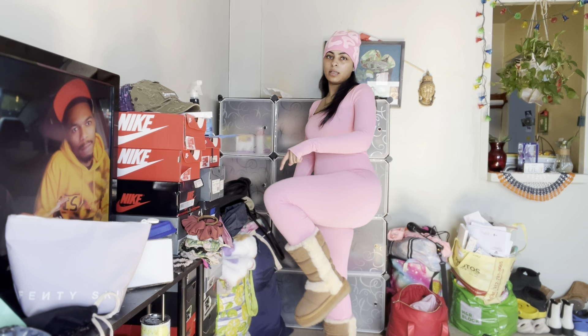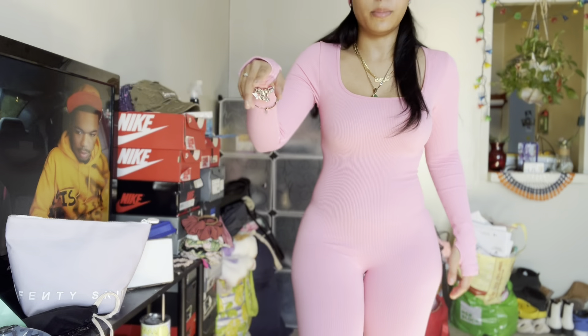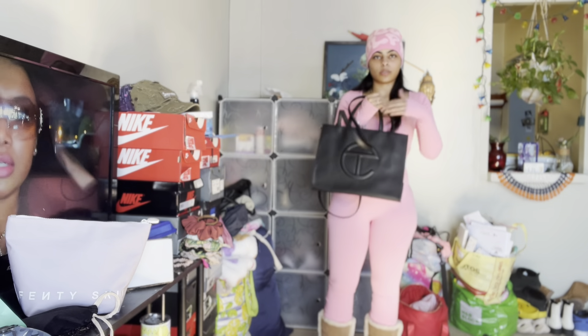And then I have my Uggs on — I have to tuck the bodysuit in. I don't know how to pronounce them and the box is huge. Since I'm a size five or five and a half in kids, I got a size six in women.